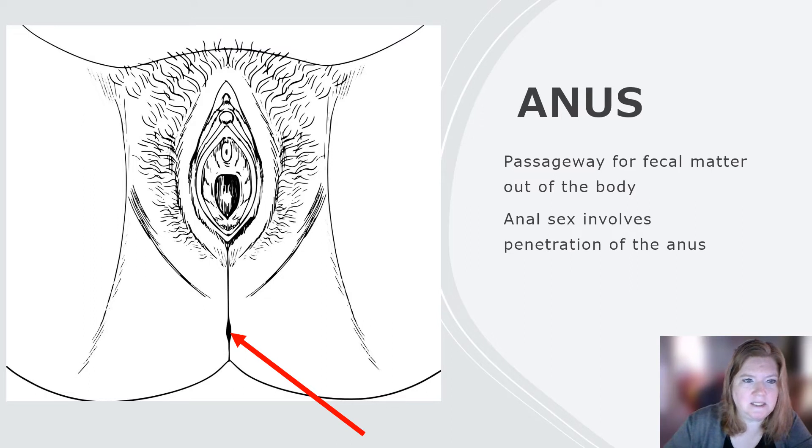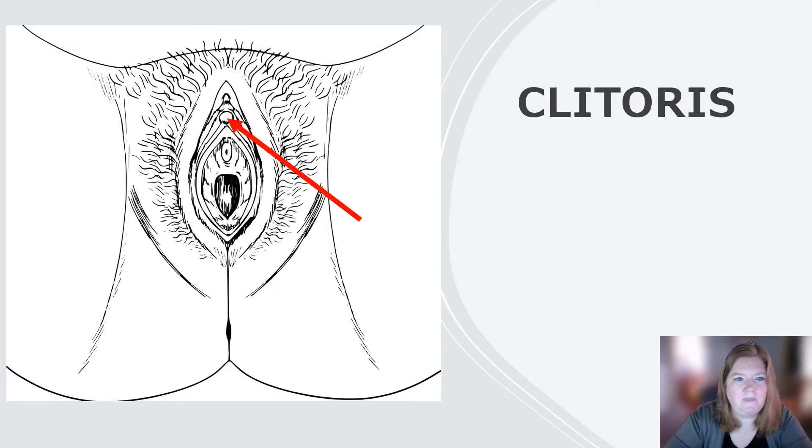Some people aren't aware: urethra for urine, vagina, and anus — three separate holes. Then we have the clitoris, which is the structure in someone with a vagina that is comparable to the penis.